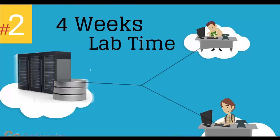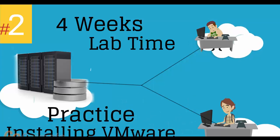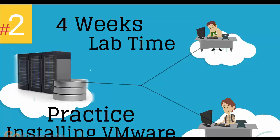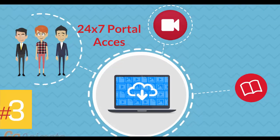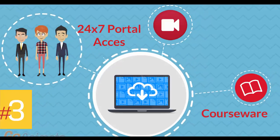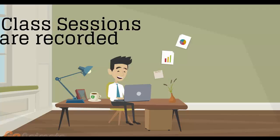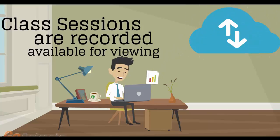Number 2: four weeks of access to our lab environment. You can practice installing and configuring VMware virtual infrastructure from scratch for pretty much a whole month. Number 3: 24/7 access to the training portal to download the courseware and watch replays of class sessions. All of the class sessions are recorded and available for viewing right after the class is over. No information is lost and you have access to the recordings for as long as you wish.